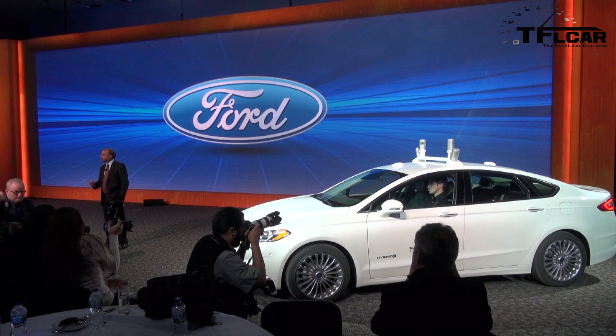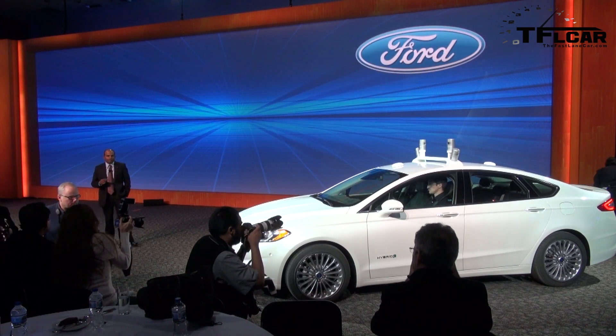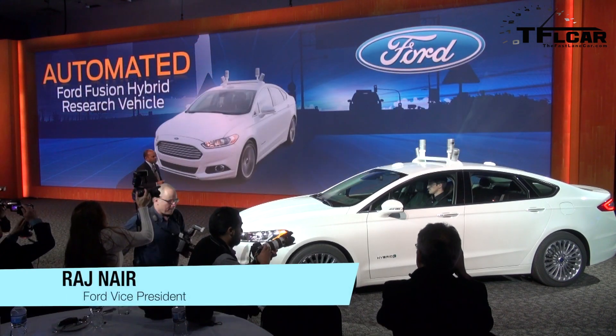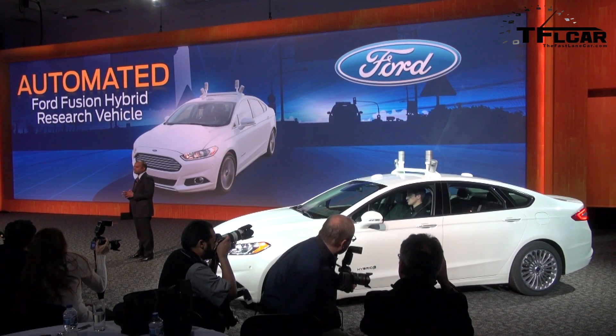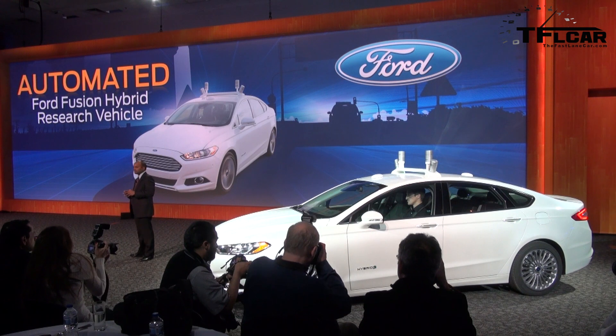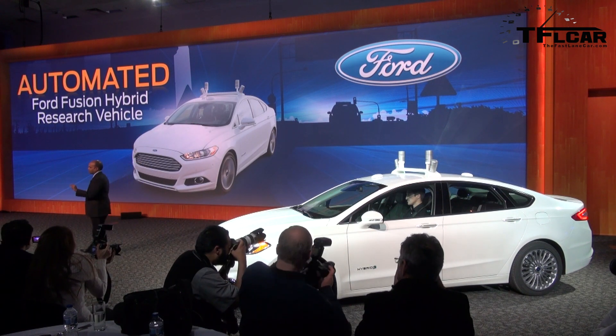Presenting tomorrow's technology today. The Automated Ford Fusion Hybrid is a Fusion Hybrid Research Vehicle created in partnership with the University of Michigan and State Farm. But before we go any further, let's define what we mean by automated.